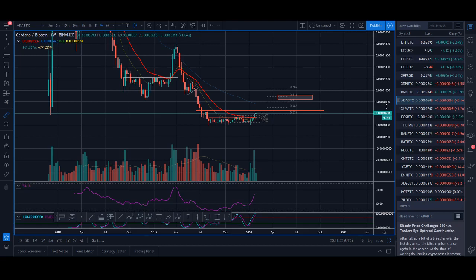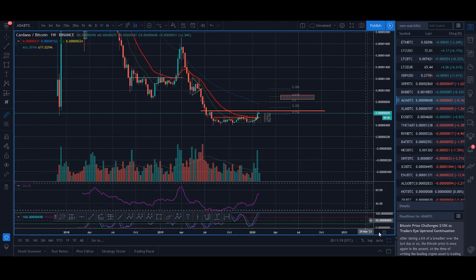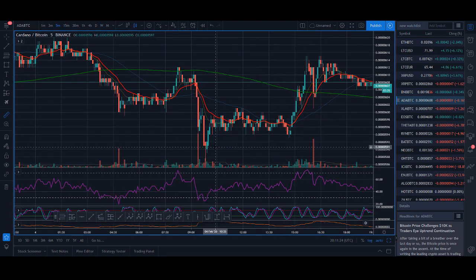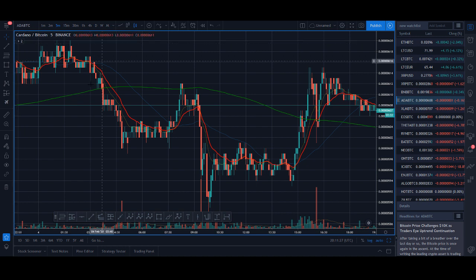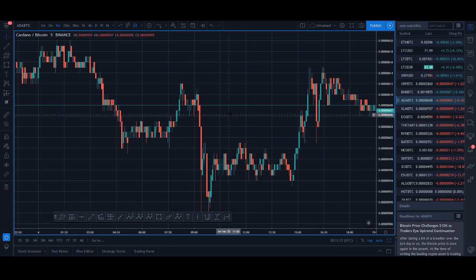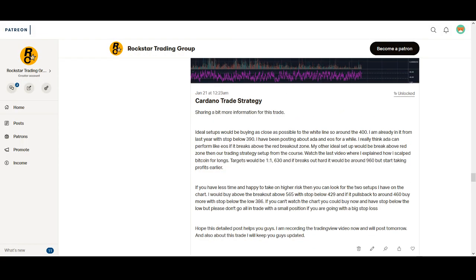Welcome back, I'm Crypto Rocko from Rockstar Trading Channel. In today's video we're talking about a Cardano trade signal. I've had messages on my previous Cardano videos asking how I went about the breakout trade, so in this video I'll be explaining it using a completely empty chart - drawing everything from the start. This is not an after-the-fact explanation; I'll show you exact proofs of how I was trading it, with entries and exits.